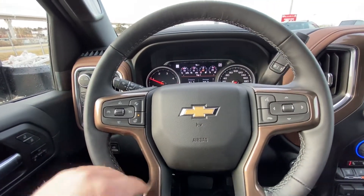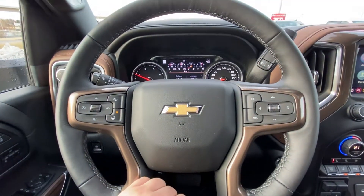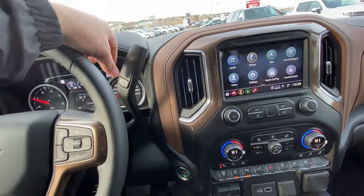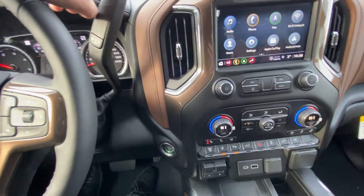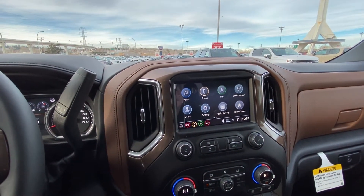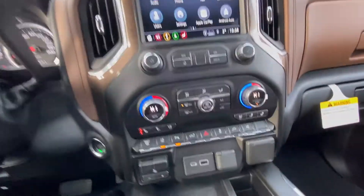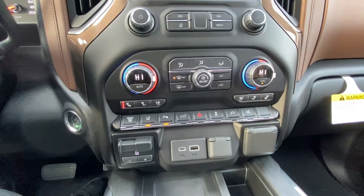On our High Country steering wheel: heated, with cruise control, forward collision warning, and audio controls on the opposite side. Column shifter with manual gearing, push button ignition. We have a large 8-inch touchscreen up front with navigation, Apple CarPlay, Android Auto, as well as Wi-Fi hotspot. Dual zone climate control with heated and ventilated front seating.